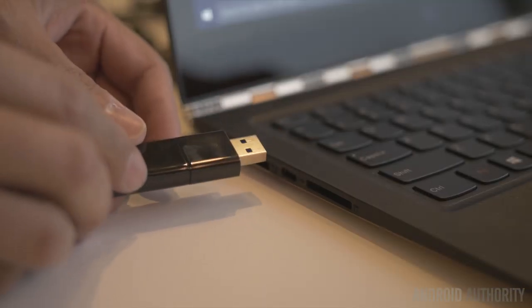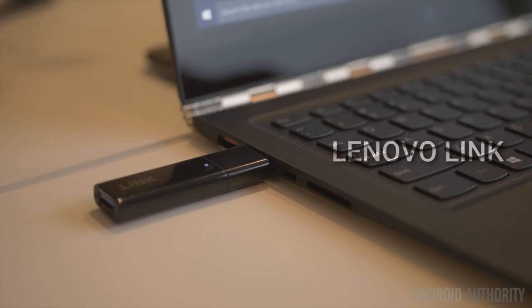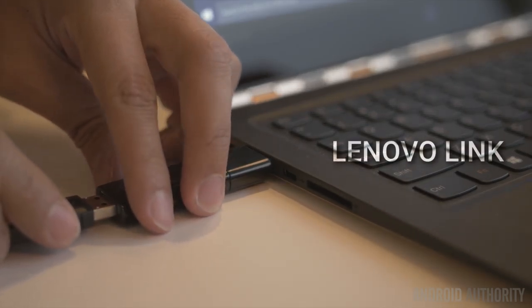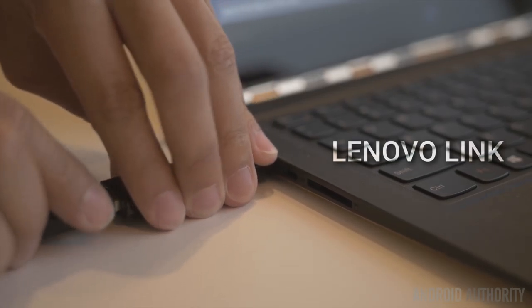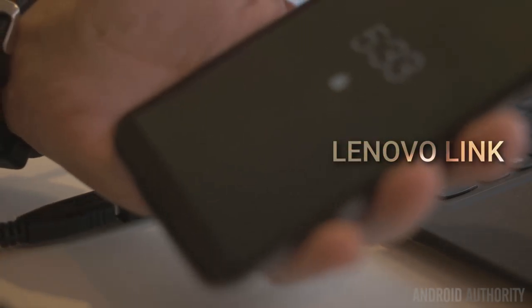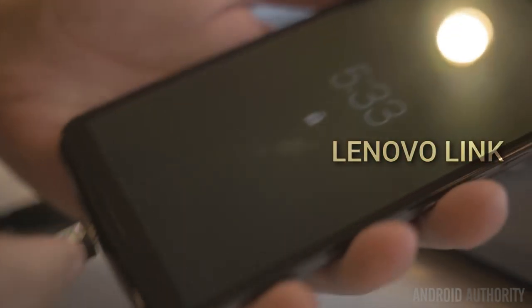The small dongle provides a lot of functionality. On one end you connect it to your computer, and on the other end you connect your existing Android smartphone running Android 5.0 and above. Any computer with the software installed will make the Lenovo Link provide your phone as a window or full-screen application on the computer.